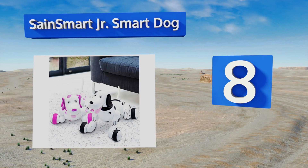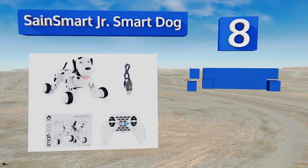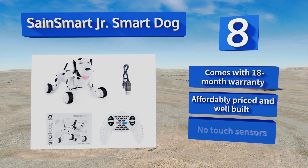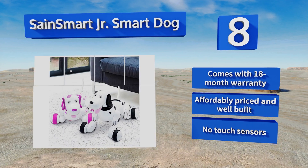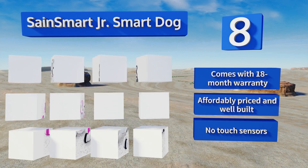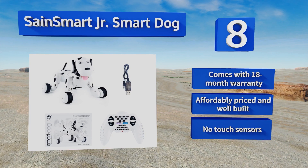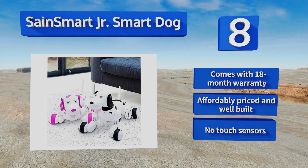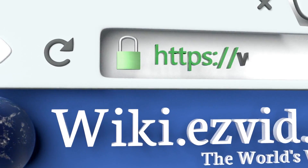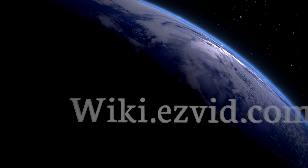Coming in at number eight on our list, capable of up to 22 programmable motions, the Sainsmart Junior Smart Dog is a playful and responsive puppy that sings, dances, runs, crawls, wags its tail, and even lifts its leg to pee. But unlike other four-legged friends, it won't soil your rug or scratch up the furniture. It comes with an 18-month warranty and is both affordably priced and well built, however it doesn't have any touch sensors.